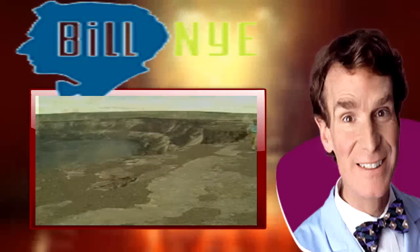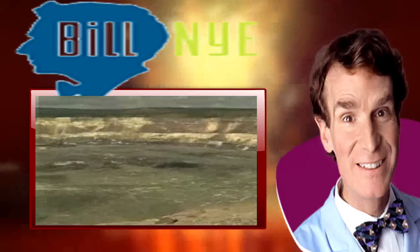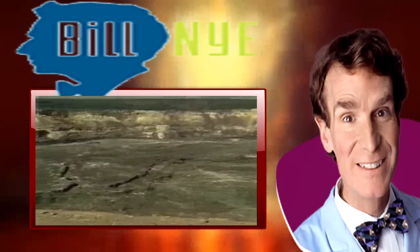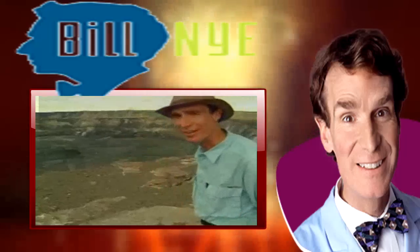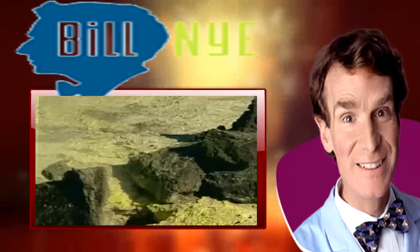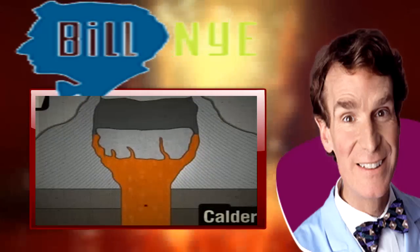This is the cone of a volcano — we call it a cone because it's round and cone-shaped. When volcanoes stop erupting, a lot of times they form a little bowl in the middle. It's huge — it's two kilometers across. This is called a caldera, and under here is a chamber of magma. When the magma chamber fills up, the bottom of the caldera rises a little bit. When the magma chamber drains, the bottom goes down.